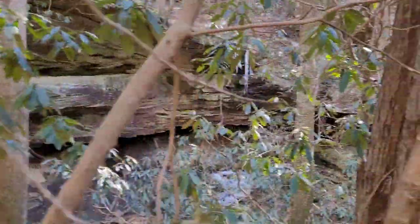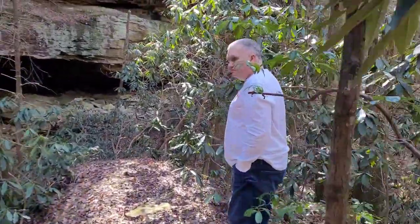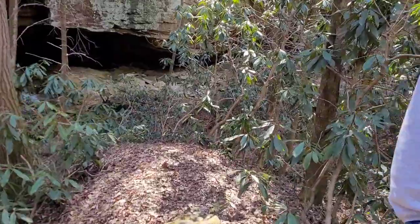Video just doesn't do it justice, does it Dougal? Did we ever figure out the name of this little creek? We didn't, did we?